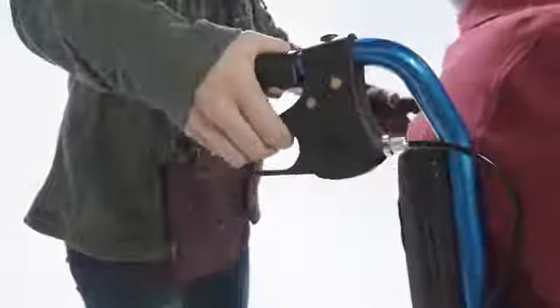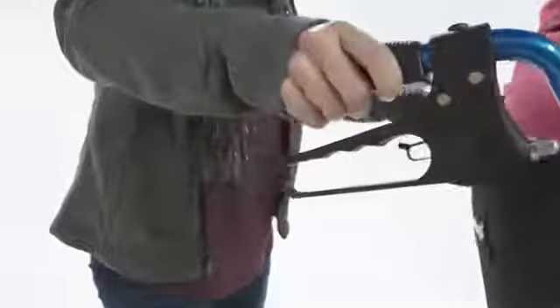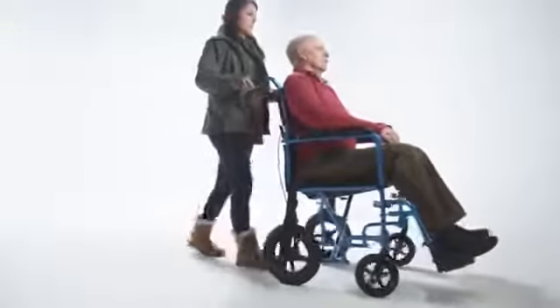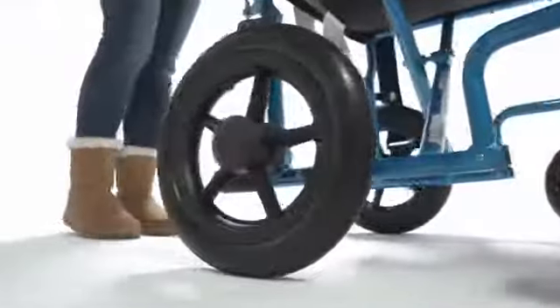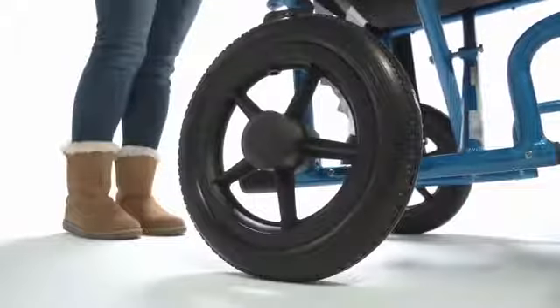The attendant locks are handle mounted with a cable for better control and access by companion. The 12 inch flat free rear wheels have a better hold and durability than normal 8 inch casters.